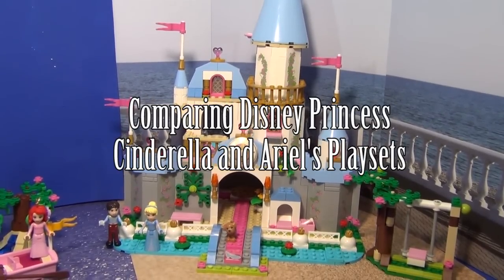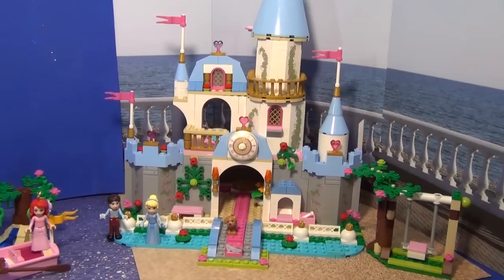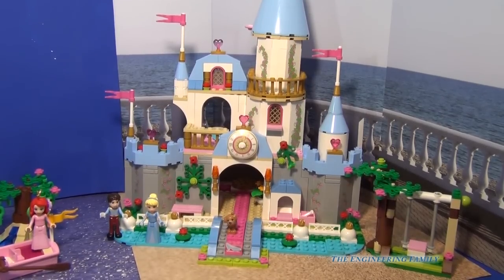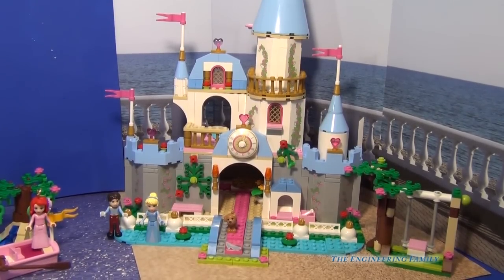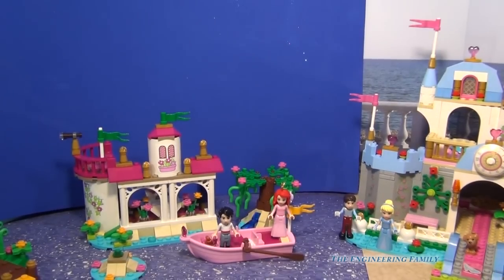Hello everybody! Today we're going to do a Disney Princesses Lego comparison review with Cinderella's Romantic Castle and Ariel's Magical Kiss. So let's talk about each individual one and I'll tell you which one I think is best.